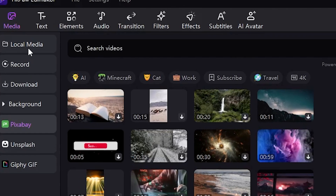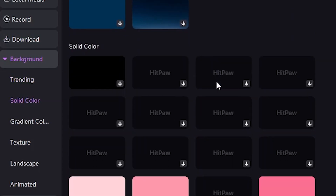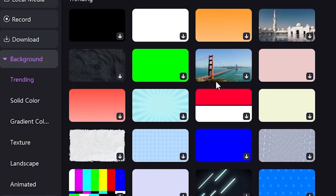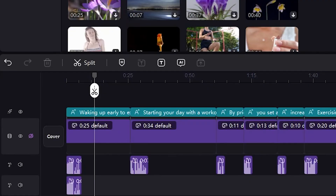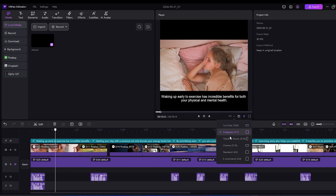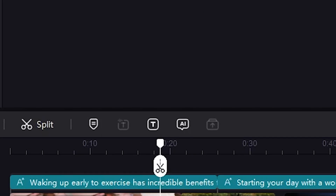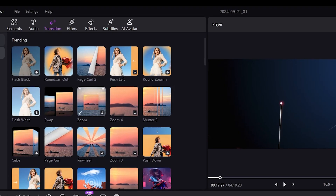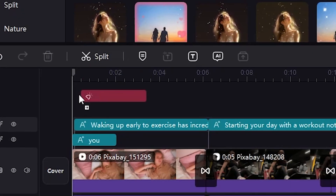Next, we need clips for the media section. You can import your media files according to the script. In the records section, you can record your scenario using the available options. This tool also provides many background options that you can use to create eye-catching videos. However, I use the website Pixabay for my videos — click here, search for videos according to my script, then drag and drop them. If the video is in landscape mode and you want to change the aspect ratio, click on Export Ratio and adjust accordingly. To trim the video, you can use the scissor icon or press Ctrl+B to split the video at any point. Transitions can be added by selecting one and applying it between video clips. If you'd like to add effects, simply drag and drop them onto the video.